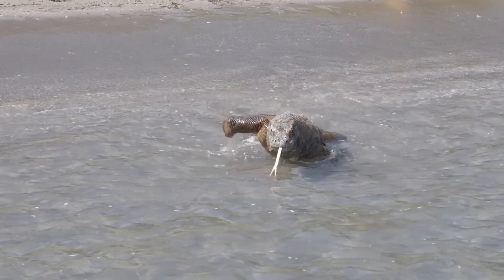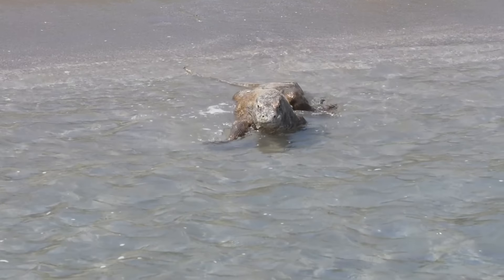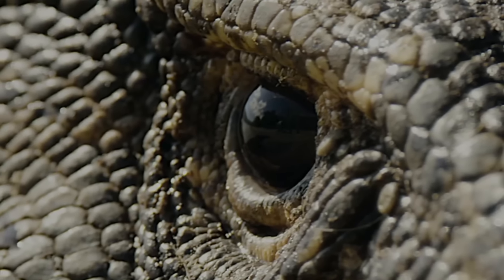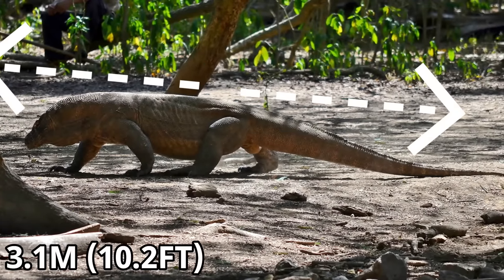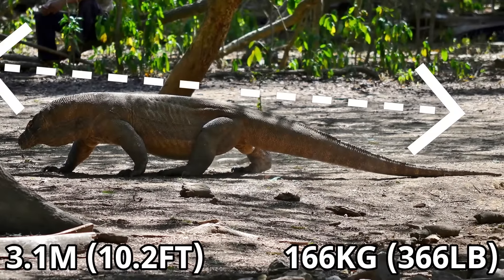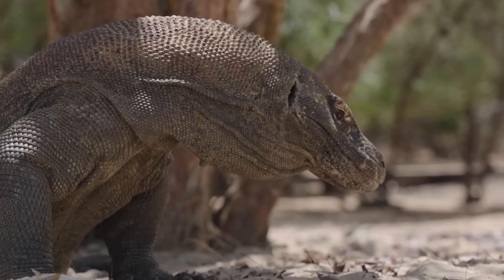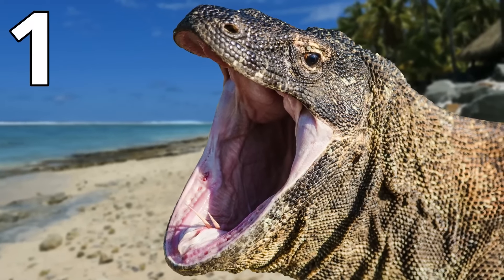In some very rare cases they do go after humans, but so far there have only been 5 or 6 fatal attacks. These giant reptiles are called dragons for a reason, as they can reach a maximum length of around 3.1m and can reach a maximum weight of around 166kg. This means that they easily dwarf every other lizard in the world, and the Komodo dragon is a true giant.